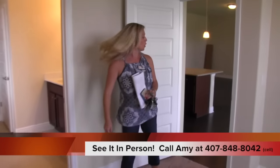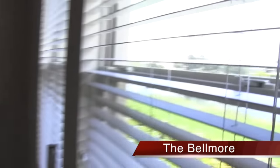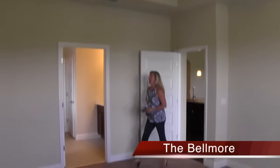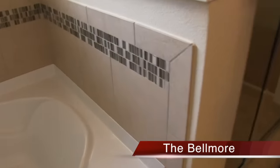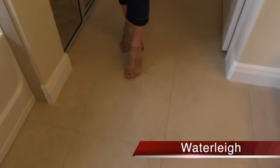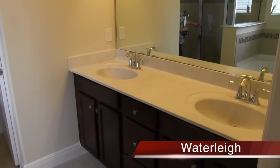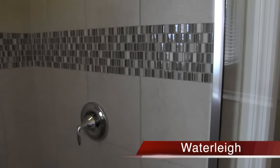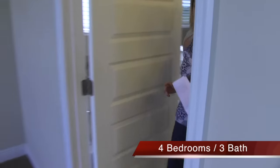Here is the master bedroom — a nice size with gorgeous windows maximizing that pond view. You also have a great tray ceiling, which you don't always get. Here is the master bath — really beautiful color scheme. The 17-by-17 floor tile continues up into the tub surround and the shower. In the shower they've done two sections of accent tile, creating a much wider, deeper band — really beautiful. Large master closet behind me, plus a privacy door for the toilet.